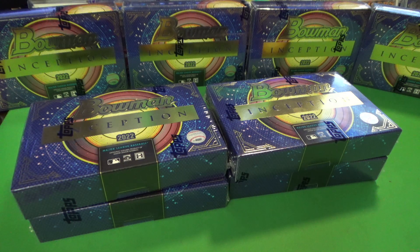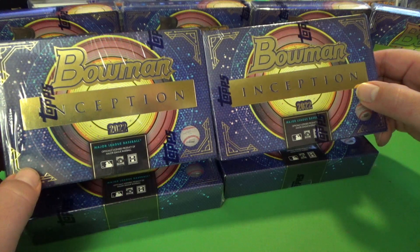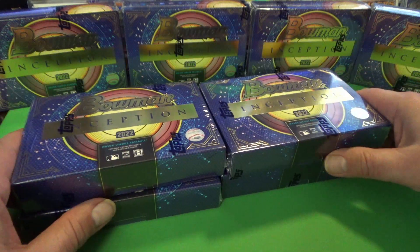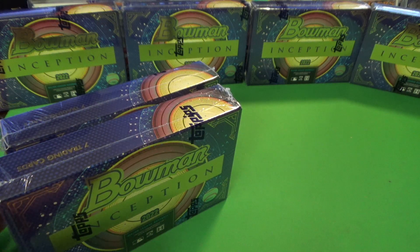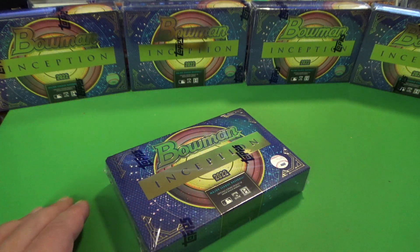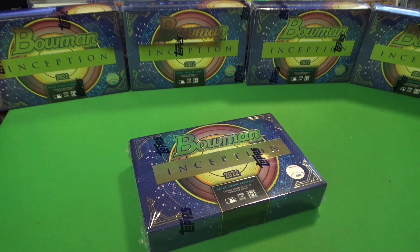All right, welcome back. Hope you enjoyed that little prelude to our new release video. Today we've got Bowman Inception 2022, so it looks like it's going to be a good product. I picked these up from my local card shop today and used my buyback redemptions to get them.